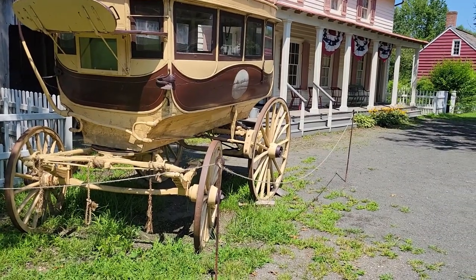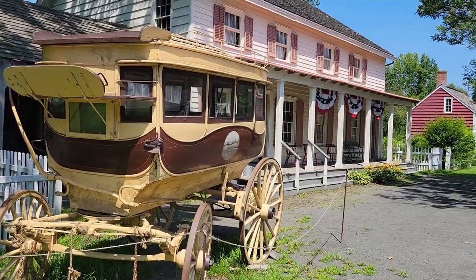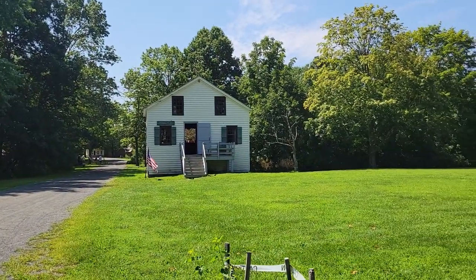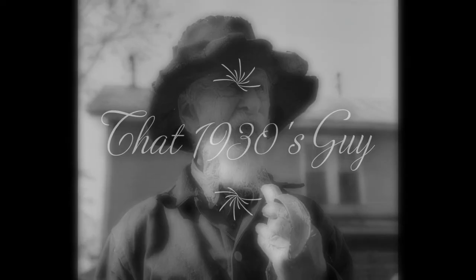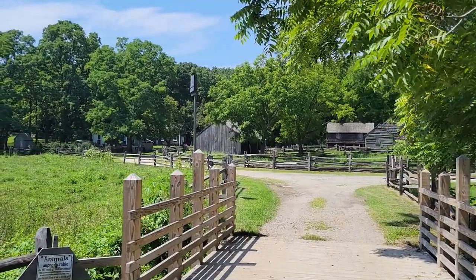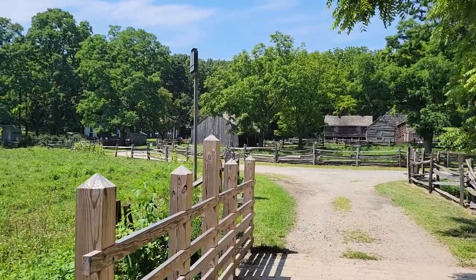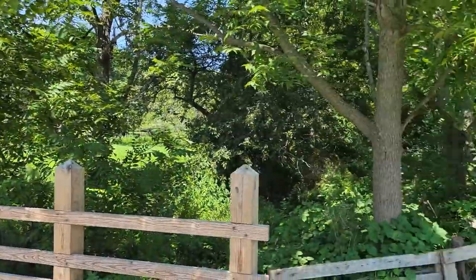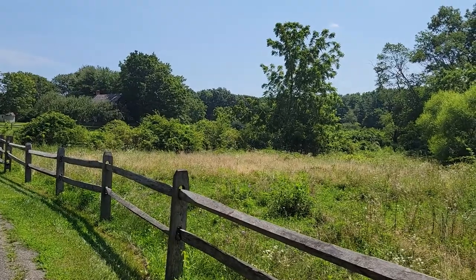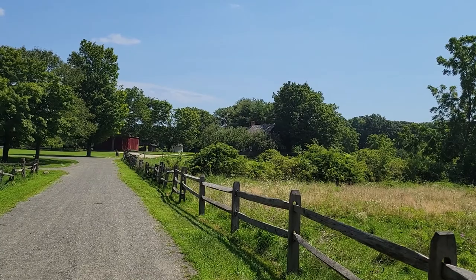This in the background is one of the general stores. They have two — one right there and one right there. Here is the Powell Farm, and this was where, actually, this whole property once belonged to Powell. Bethpage Park — there's actually more to this park; there's a golf course and a country club and stuff, other than this village restoration.